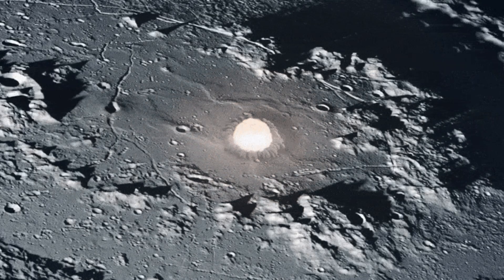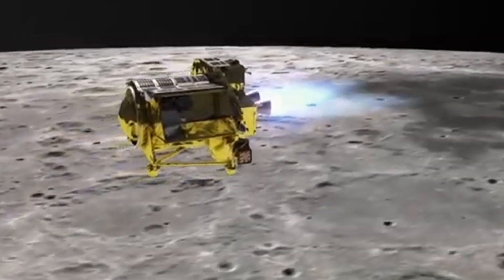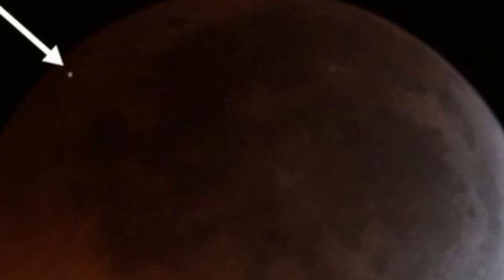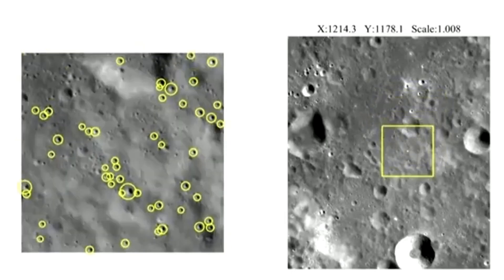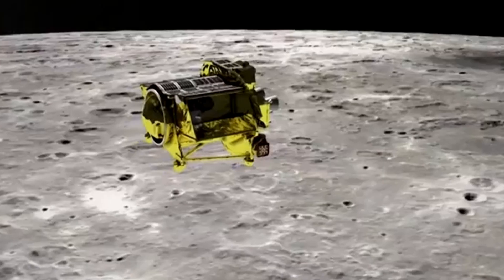In this case, the observer noticed the flash live on screen, something even experienced lunar observers may never witness during their careers. The timing and location of the impact were favourable for detection. It occurred on the unilluminated portion of the Moon during the New Moon phase, when the absence of sunlight allows brief flashes to stand out against the dark lunar surface. Impacts on the sunlit portion of the Moon are effectively invisible from Earth due to overwhelming reflected light.